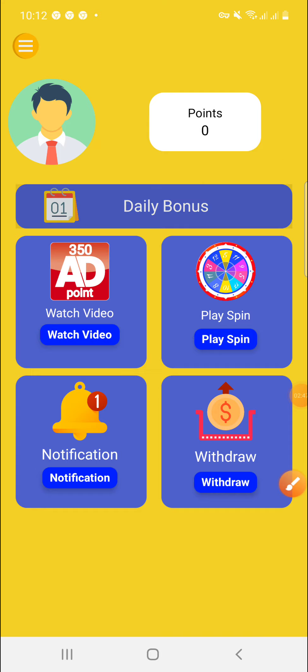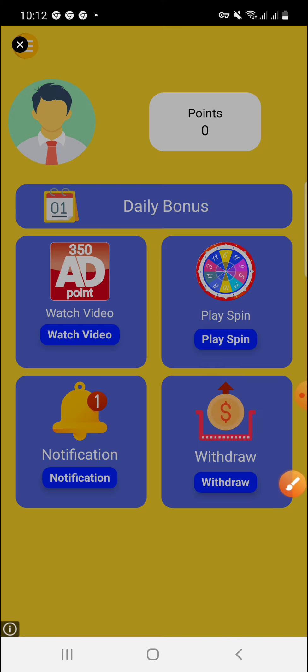You can see the daily check-in option. Click on daily check-in each day to get your daily check-in reward. Click the daily check-in button every day to connect and collect your reward.